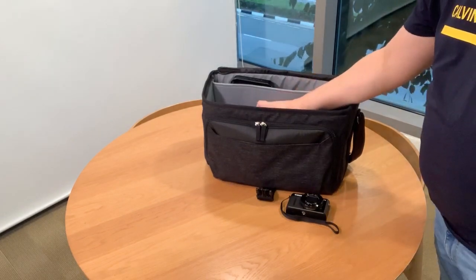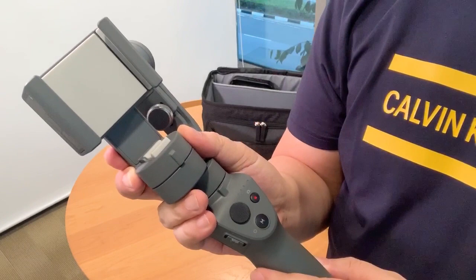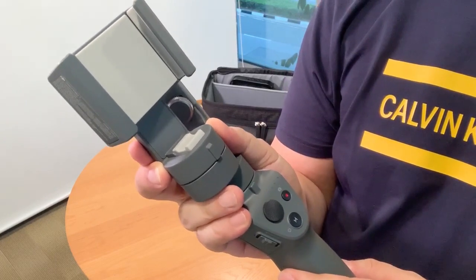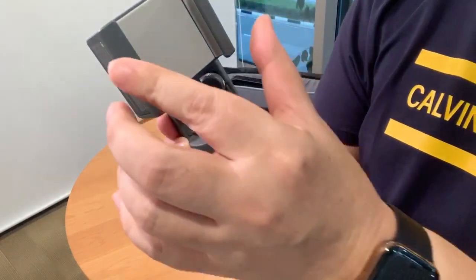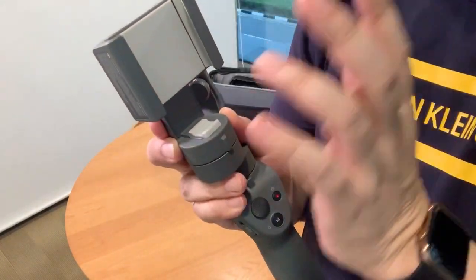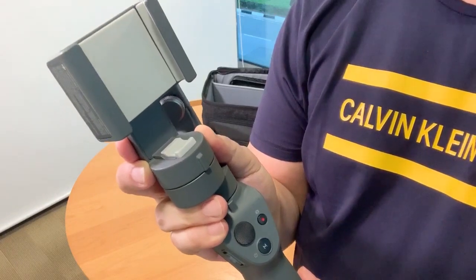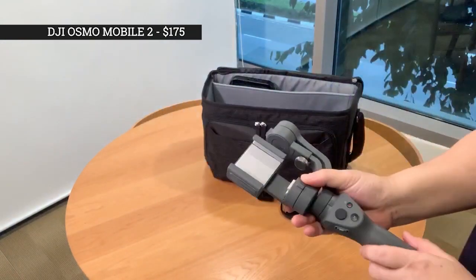So now what we have is this DJI Osmo Mobile 2 gimbal. I use it to make my iPhone shots steady and stable while I'm walking or in constant motion during all my shoots. It comes with a mounting clip that you can put your phone on. You can also create great time lapse, motion lapse, and hyper lapse videos with this device. I mostly use it on my vlogs and it retails at around $175.